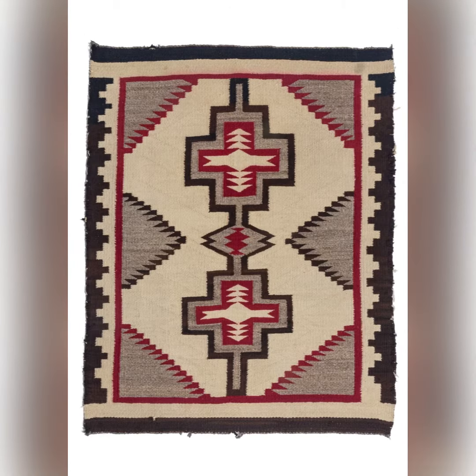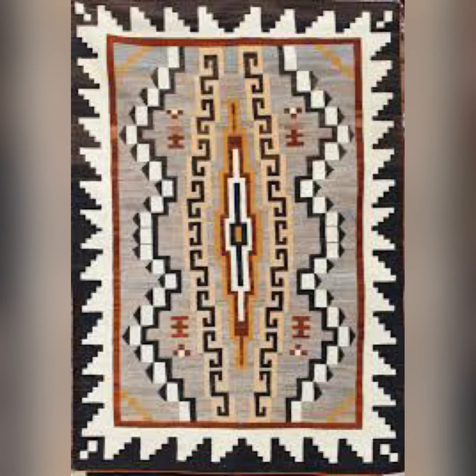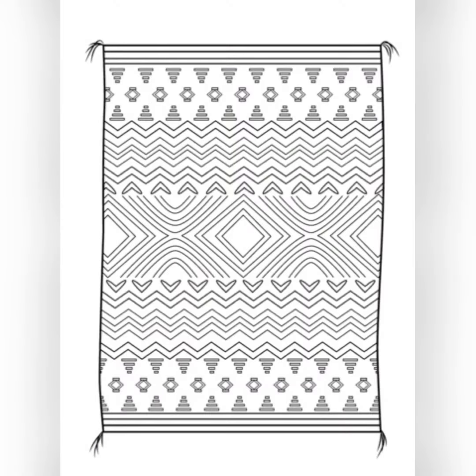Let's check out their designs. Do you notice that they have symmetry? I see lots of shapes and lines when I look at Navajo rugs and blankets. Let's look at some outlines of patterns just to get some more ideas before we create our own.